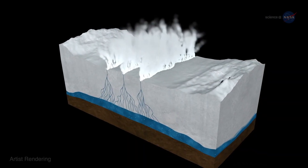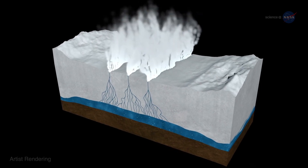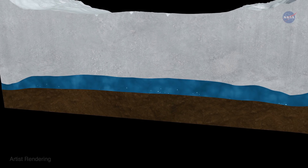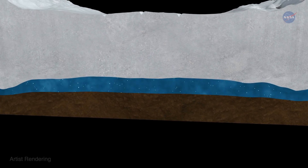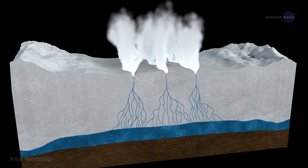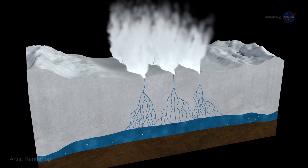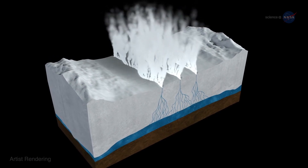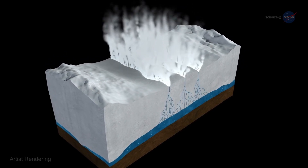So what causes these plumes and why are they so important? Enceladus' vast subterranean oceans may be fizzy and full of gas. When the gas and icy particles rise to the surface, they are expelled in plumes shooting from the tiger stripes. In the words of Linda Spilker, the process is similar to shaking up a bottle of soda — the gas has nowhere to go but up and out.